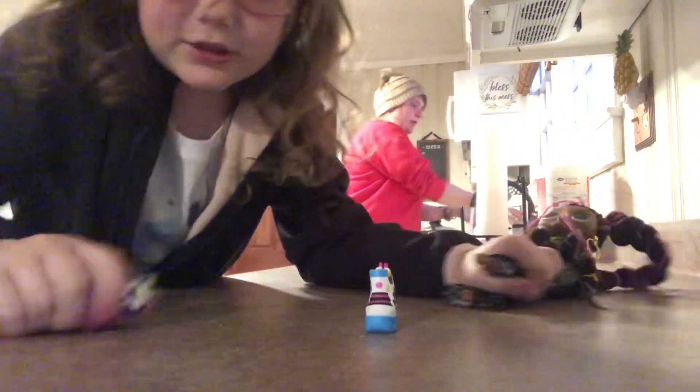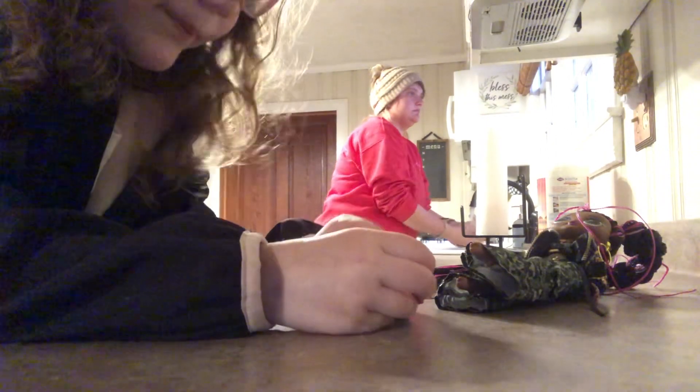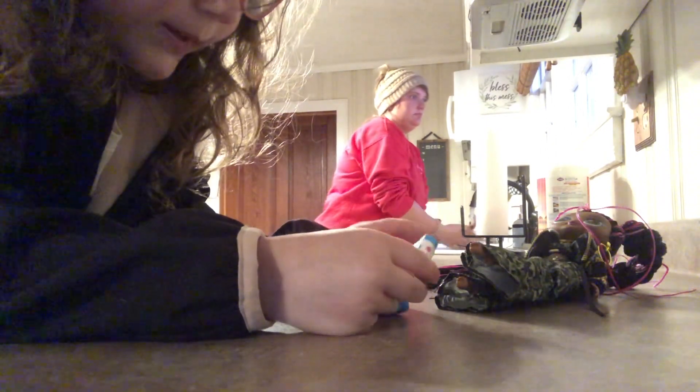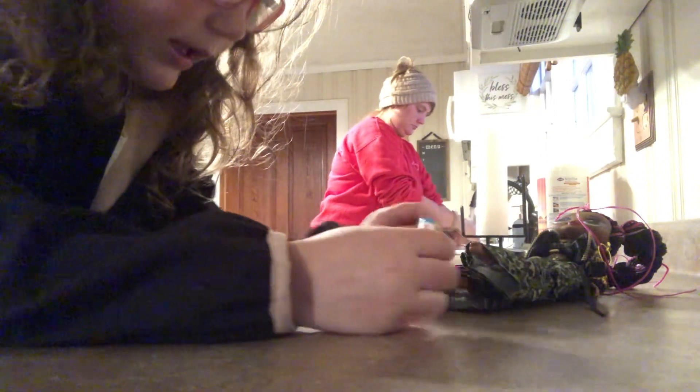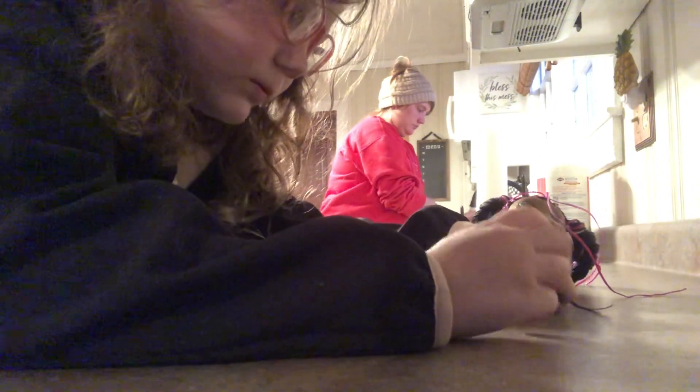We've got to take them off. So as you can see, they're very colorful. They're like pink, white, black, blue, and stuff like that. They're very pretty. And yellow is on there too. They're very colorful.